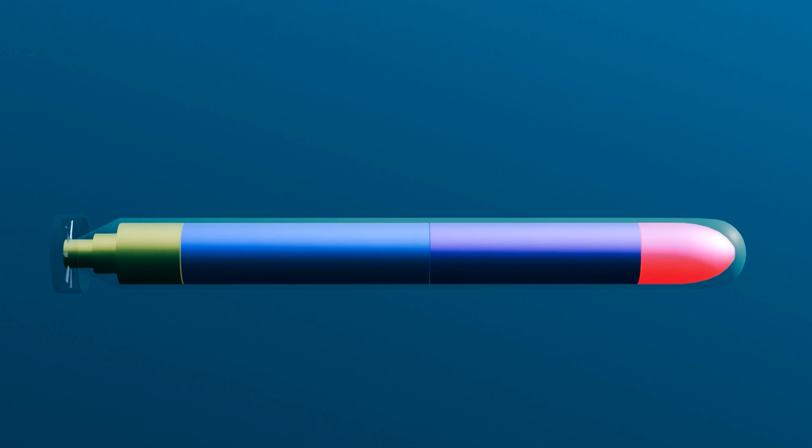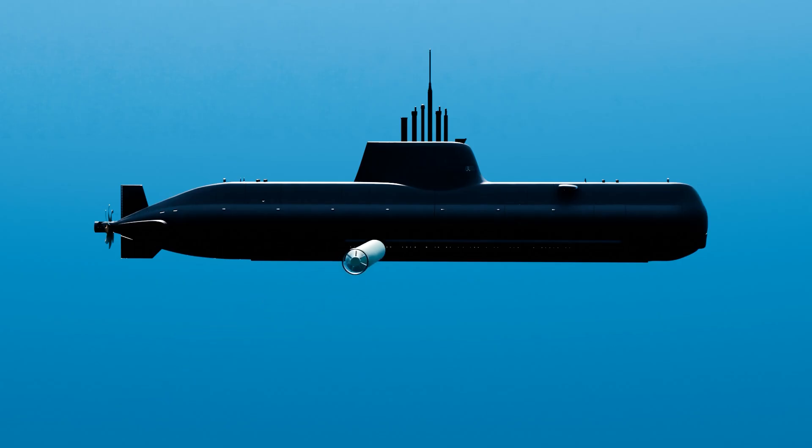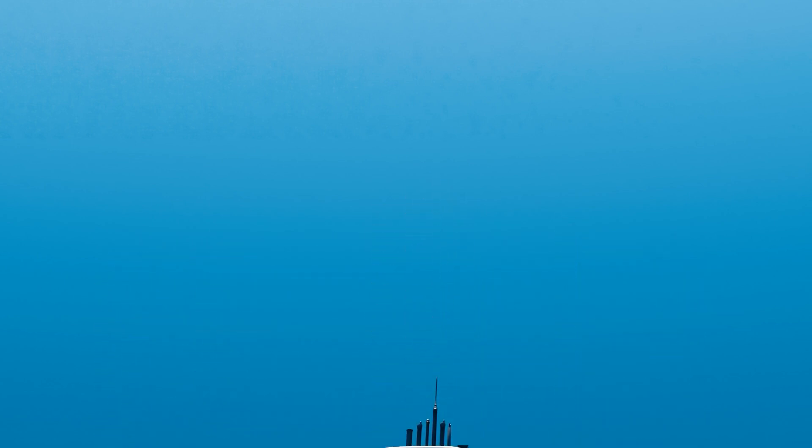These sensors can detect things like the sound of a ship's engine or the heat signature of a submarine. Once the torpedo reaches its target, it detonates, causing significant damage to the enemy ship or submarine.